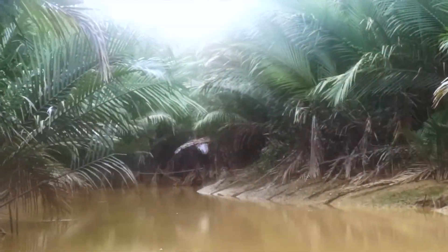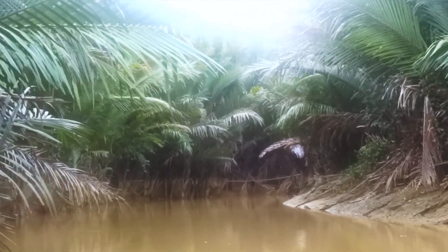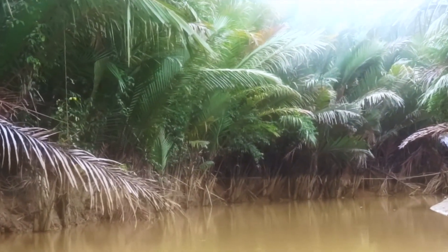I'm here in front of a really weird palm. This is Nipa frutikans, also known as the swamp palm and the mangrove palm. It comes from waterways, edges of brackish streams and coastal waterways in Southeast Asia.